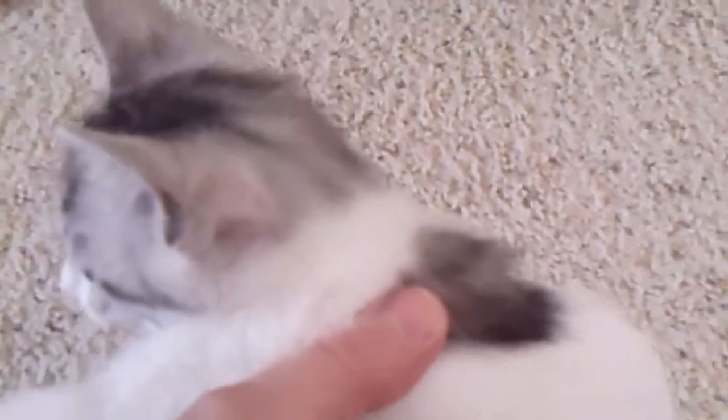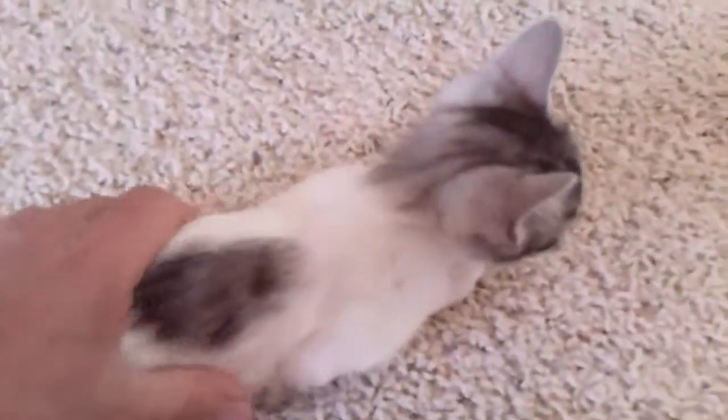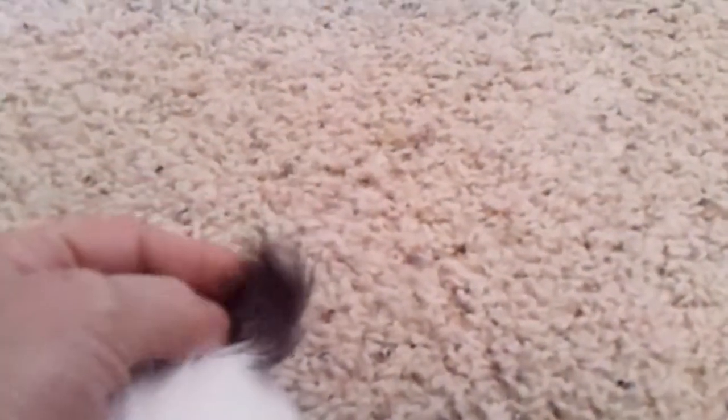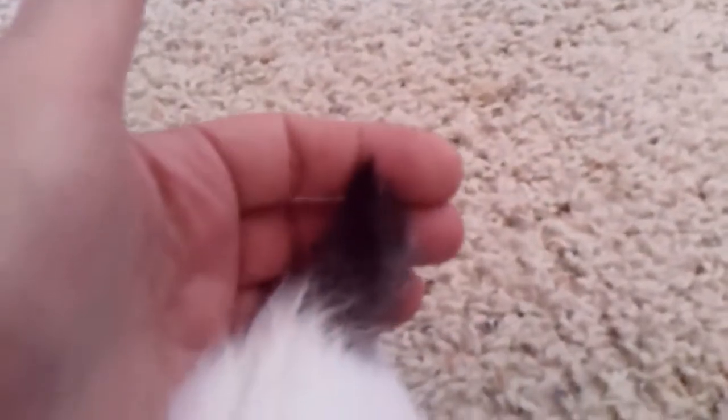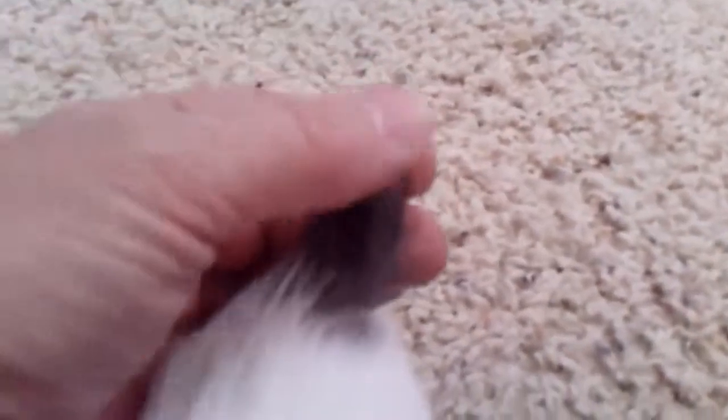But right now she's got that svelte, tight kitten coat. She's going to have a beautiful coat as an adult. But it makes the tail look a little worse right now. Anyhow, that's her tail. She can wag it and spin it. She mostly keeps it up like a flag.